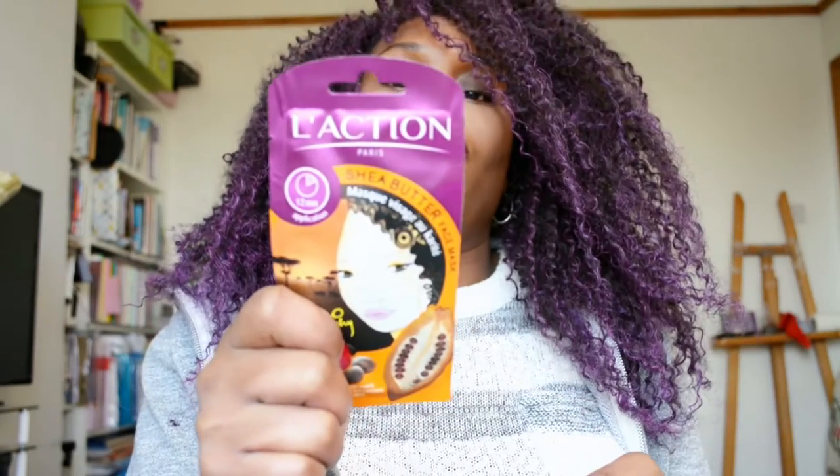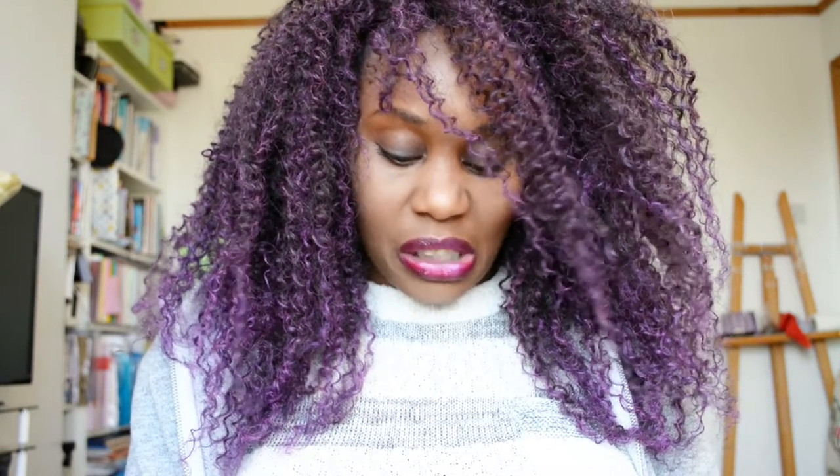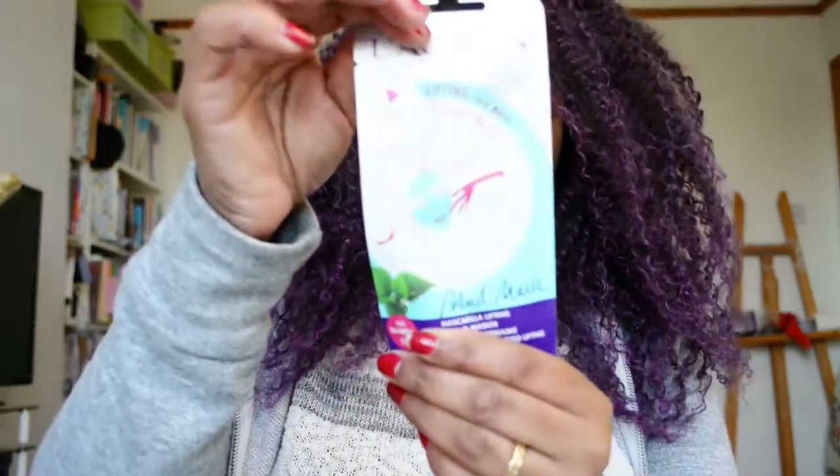I also purchased these L'Action Paris masks. I haven't tried them yet. This one is a sheer butter face mask — you put it on and let it dry. This one is a cucumber purifying spa mask — it's the kind you actually peel and put over your face, as opposed to a cream. This one I think is a lifting face mask. And this one is a mud mask with essential oils — it doesn't really say exactly what it does. I can't wait to try them.